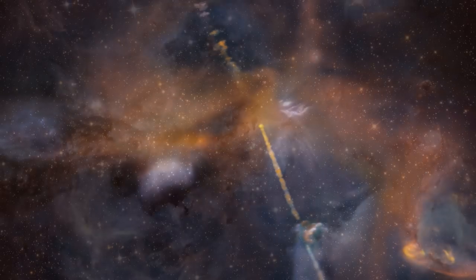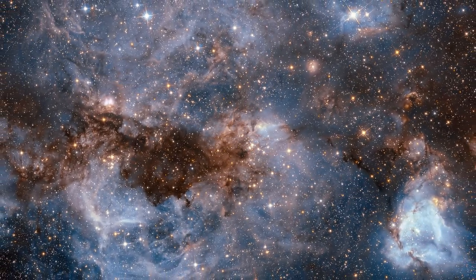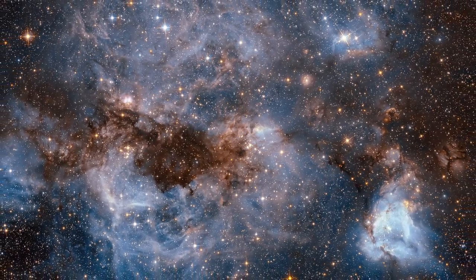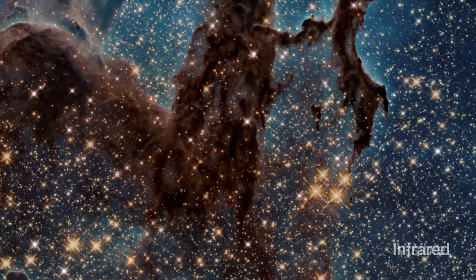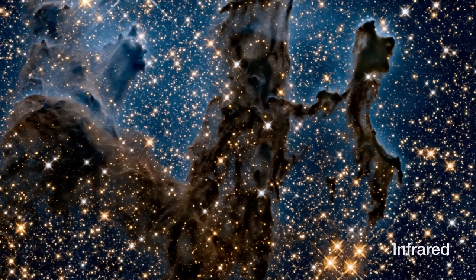Alongside planet formation, Hubble has always been interested in the birth, life and death of their parent stars. Hubble's high resolving power has been crucial in the investigation of star formation regions, both in the Milky Way and in other galaxies. And its infrared capabilities have allowed it to peer through the thick clouds of dust and gas present in these regions.